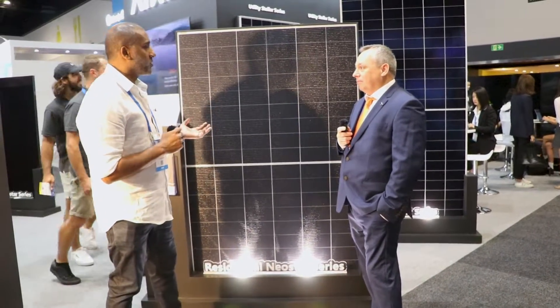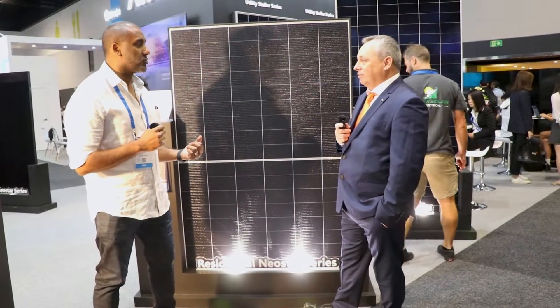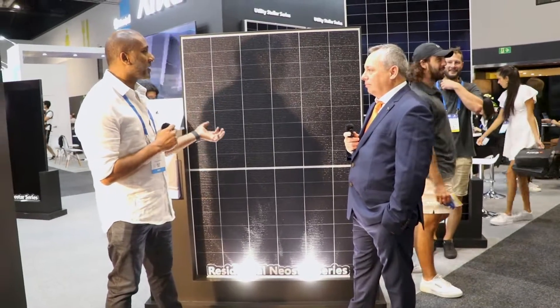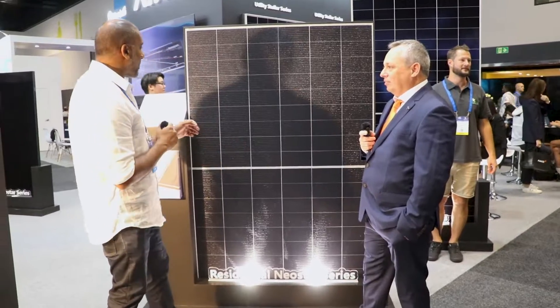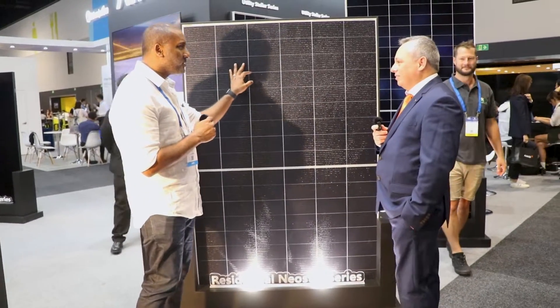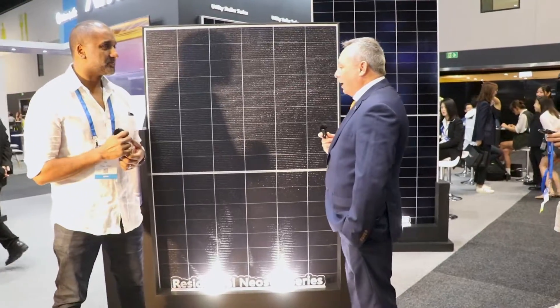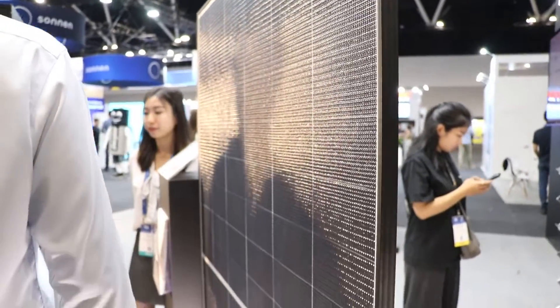Your panel launch is now something that's impressed everybody — the quality of your technology, the efficiency, the design. And if you're looking at this particular panel behind me, it's super unique. We've got this plastic coating or bubble texture. This is a very, very different panel. It's a lightweight module weighing less than 9 kilos — 8.8 kilos.